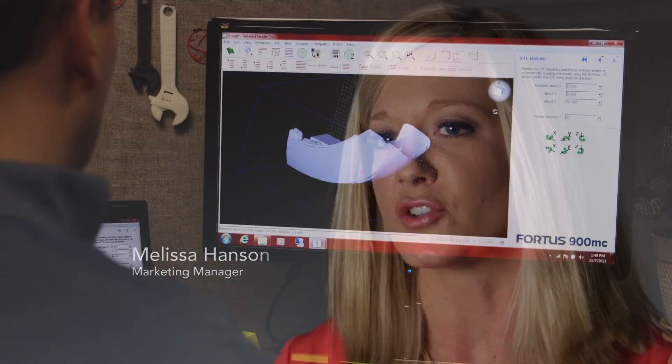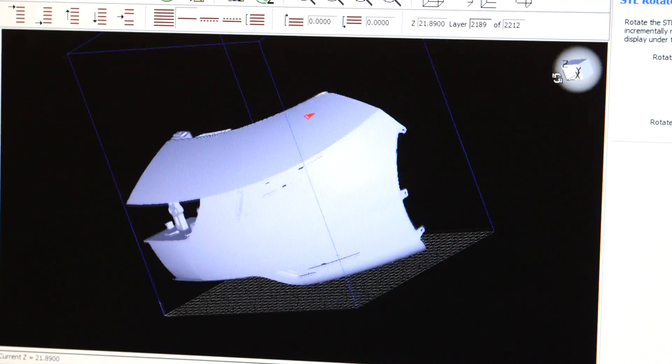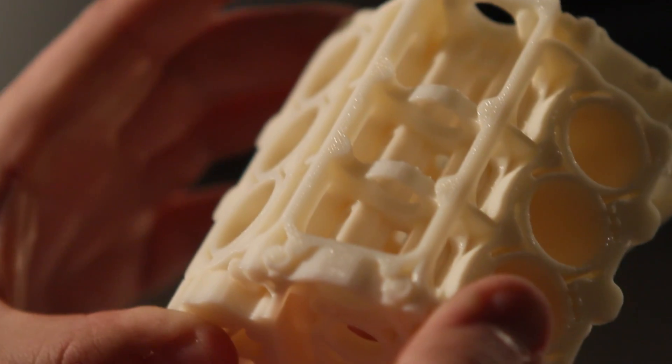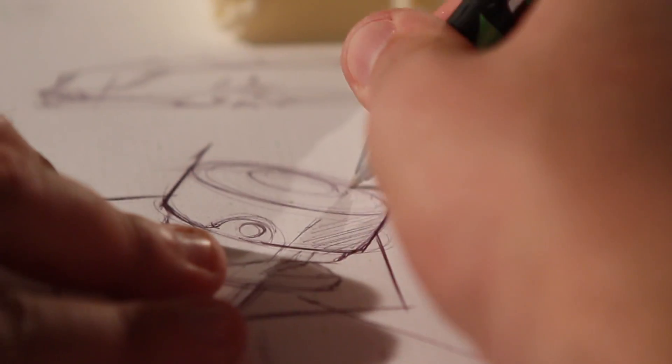Additive manufacturing is much more than just another method to produce parts. It's really an ecosystem of technologies and processes and new and creative ways of thinking, all coming together to transform how products are designed and made.